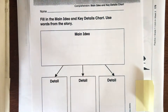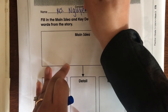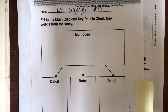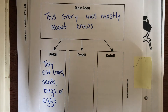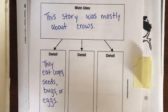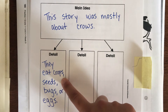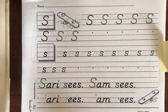Now go back to the main idea page. Don't forget your name and number at the top every time. Fill in the main idea and key details chart using words from the story. The main idea is what the story is mostly about — I wrote that this story was mostly about crows. The details are the most important things we read. I put that they eat crops, seeds, bugs, or eggs. I want you to write two more details that you learned about crows.